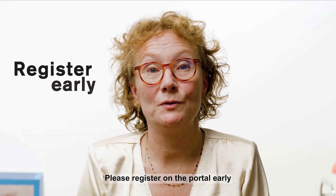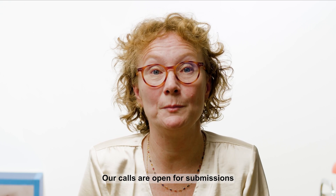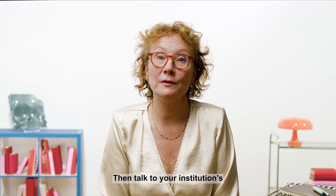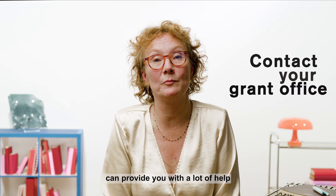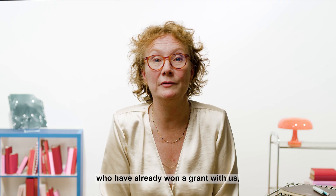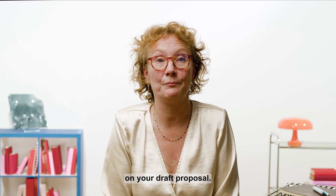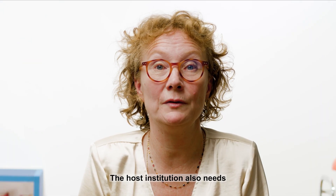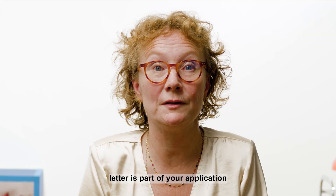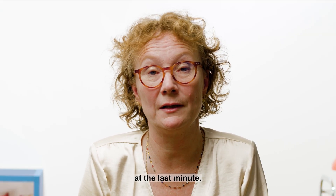Please register on the portal early, well in advance of the deadline. Our calls are open for submissions three months in advance of the submission deadline. Then talk to your institution's grant office. Many institutions can provide you with a lot of help and put you in touch with people who've already won a grant with us, and they may give you feedback on your draft proposal. The host institution also needs to sign a statement of their support for your application, so you shouldn't ask for their signature at the last minute.